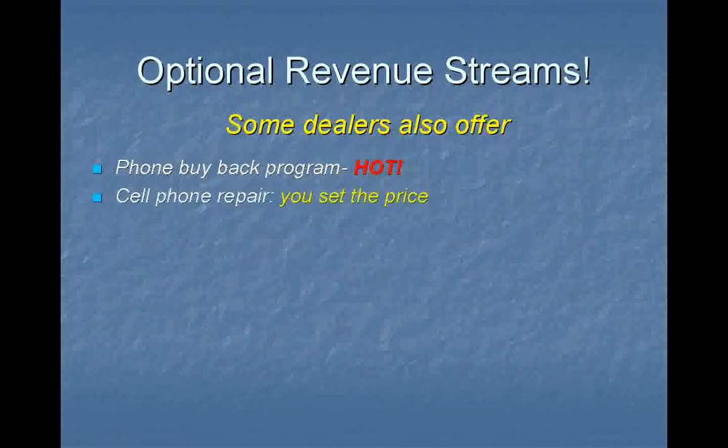The first one: phone buyback program. This is really hot. Imagine this — Mr. Customer, we want to do our part to participate in protecting our environment. At the same time, remember your activation fee, which is pure profit. So we'd like to offer you a small fee to recycle your phone, $5-10, whatever is fair. Clean the phone up, resell it for a huge markup.